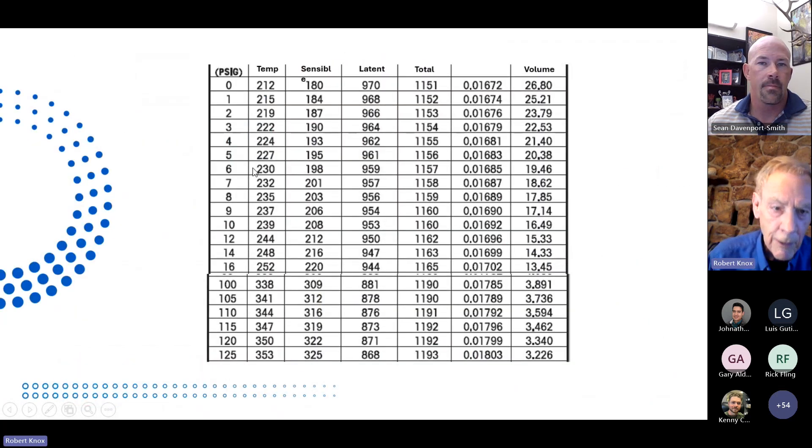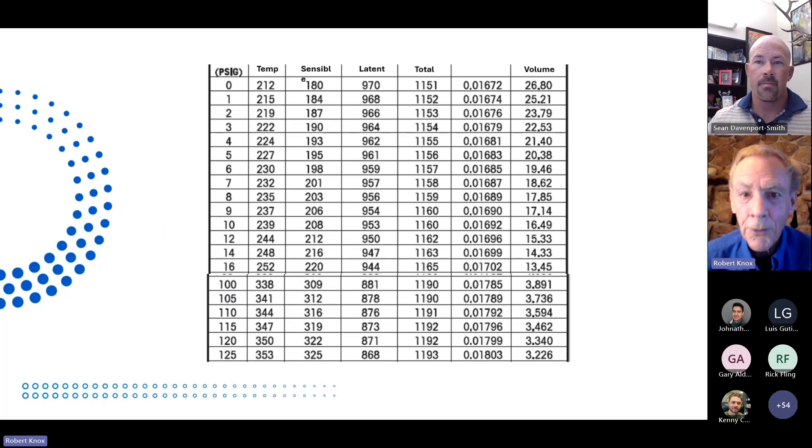I want to get everybody on the same page, so I'd like to start with the saturated steam table. As you can see, for every certain pressure on the left side there, you can see that there's a corresponding temperature. At 0 PSI, assuming sea level, we're 212°F. At 100 PSI, we're 338°F. At 16 PSI, we're 252°F. Basically, for any given pressure, you have a certain temperature.